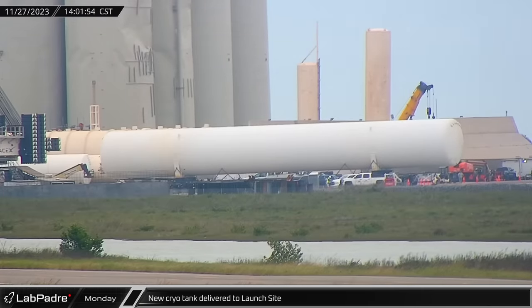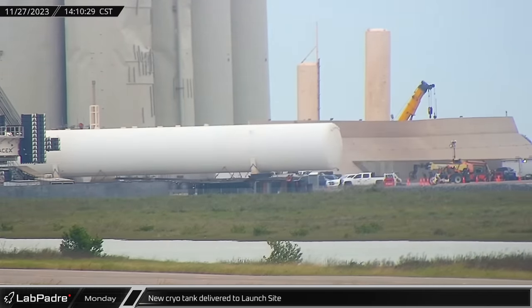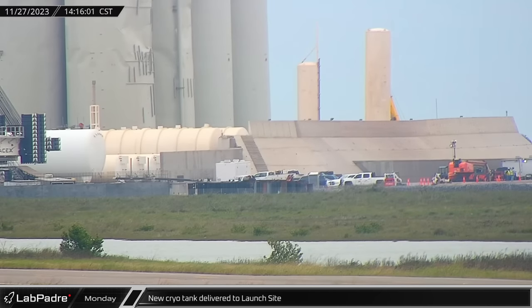Once the tank arrived, it was swapped to a specialized transport and then driven between the prepared foundation supports. Nine new tanks are expected at the launch site in all.